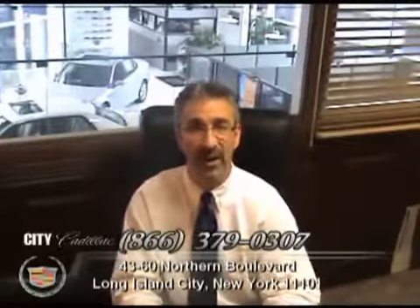Hi, I'm Sam Fox, President and Owner of City Cadillac Pre-owned Superstore at 4360 Northern Boulevard in Queens, New York City.